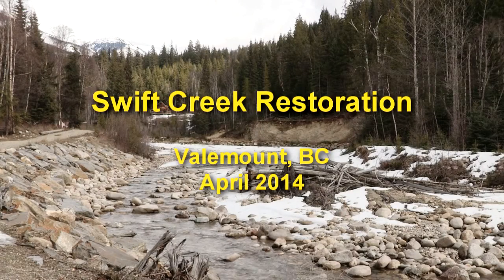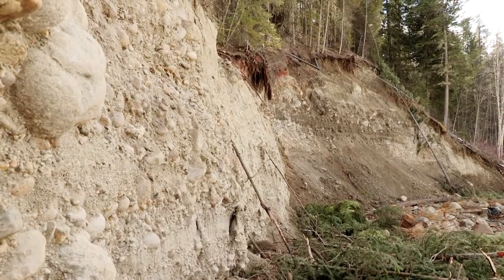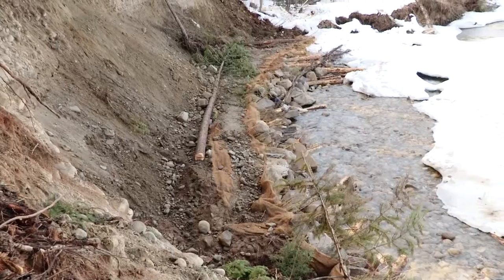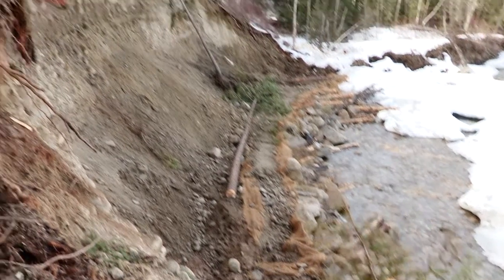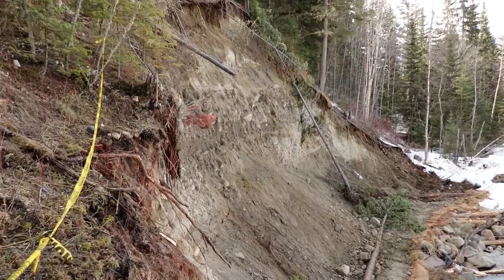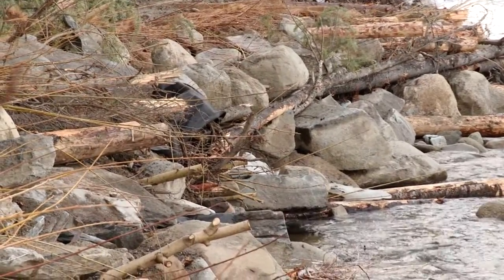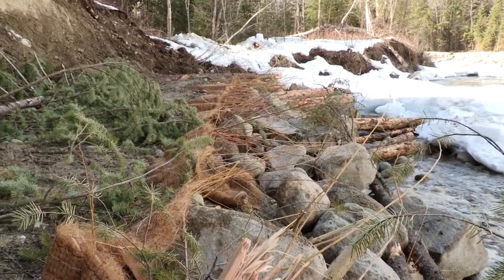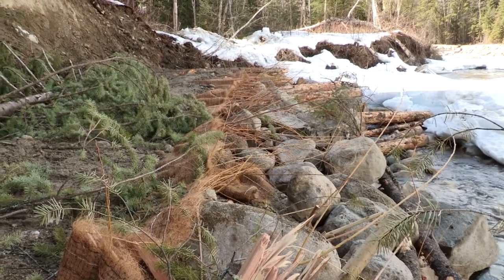We've done some bioengineering on the stream bank here on Swift Creek to stabilize a severely eroded and degraded cut bank that was unstable and contributing a lot of material — I can see some falling down behind me right now — a lot of fines in terms of silt and sand, and a lot of larger gravel and cobble. What we've undertaken here is about 87 meters of stream bank work where we've installed rock and wood structures as well as thousands of willow cuttings and several layers of fabric to add enough structure to the stream bank that it's much less likely to continue to erode in the future.